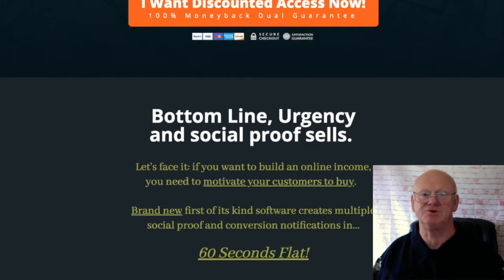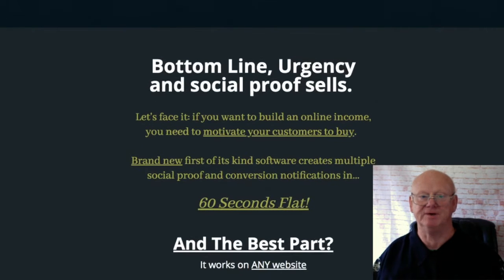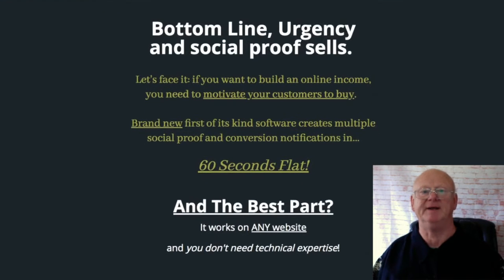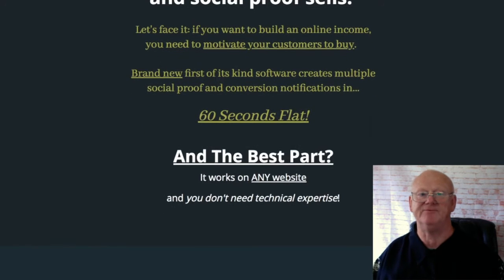Before we go into all the extras that make Conversion Champ a winner and how it could be sending your sales page conversions through the roof — making you a load more money — I'm going to tell you all about the bonuses I've put together for you.